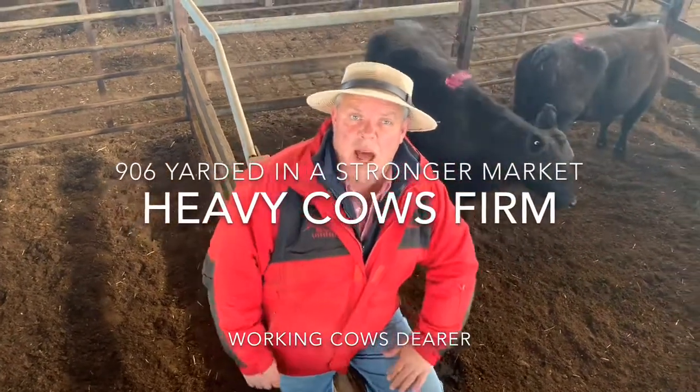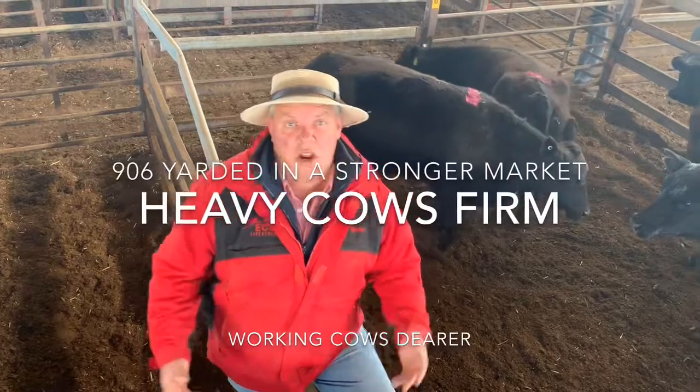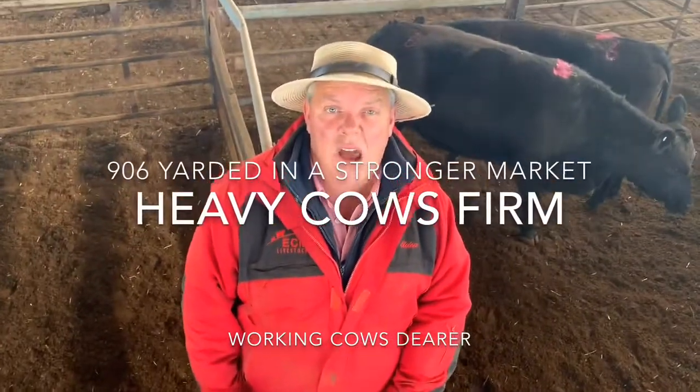G'day everyone, welcome to UCM Marta Report today. Increasing numbers due to the drawings of visual — about 906 cattle started in total.